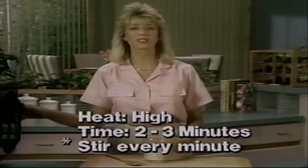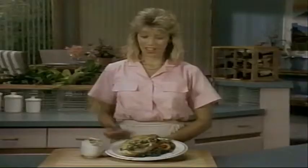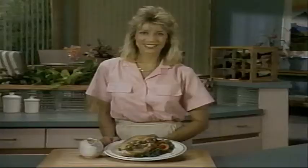And here it is — mushroom-capped turkey breast. Turkey, it's not just for Thanksgiving anymore. Here are the nutritional information and cooking time comparisons for mushroom-capped turkey breast.